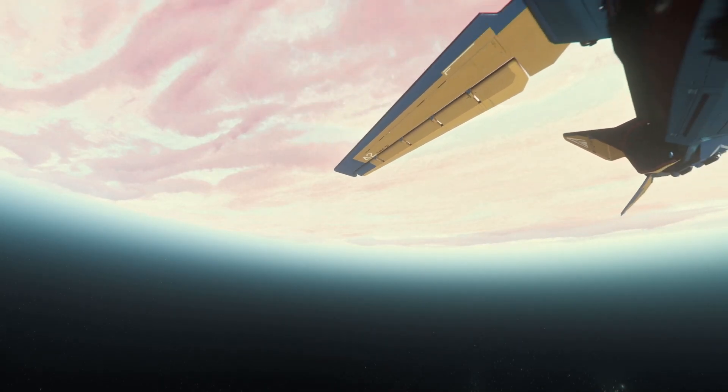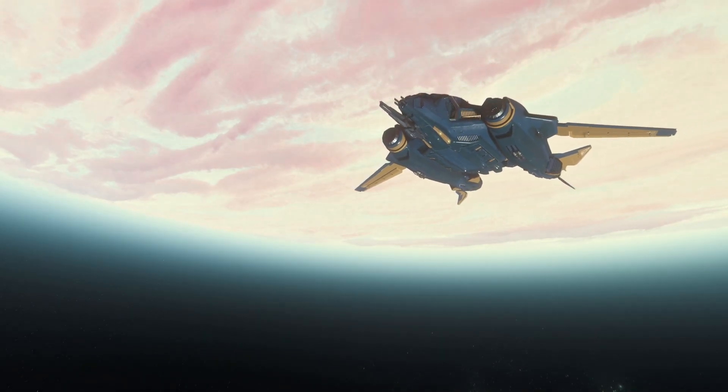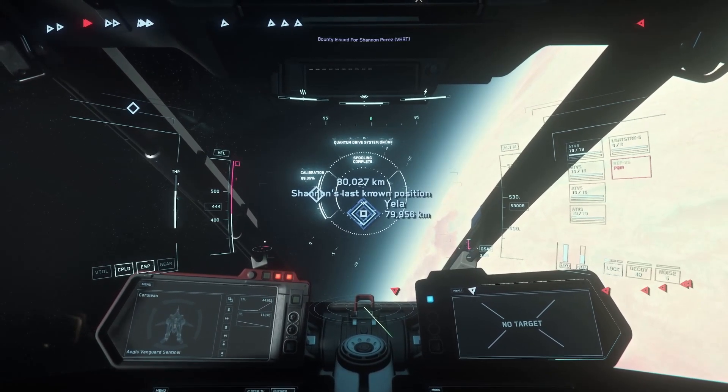So what if the bounty hunter guild says I've been flying in my underwear? Everyone flies bounties in their underwear. Who wants to risk a 20,000 credit suit of battle armor? I don't leave my underwear on the ground — that's when you need a 20,000 credit suit of battle armor.